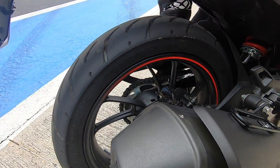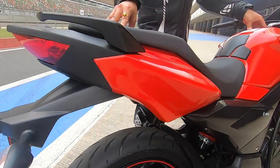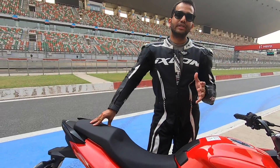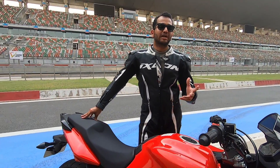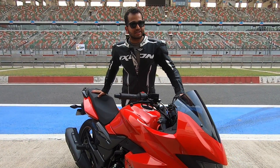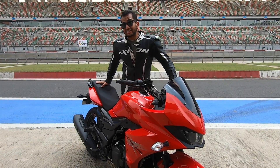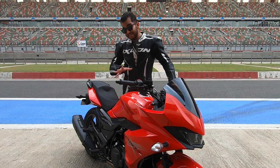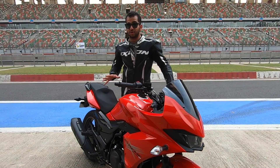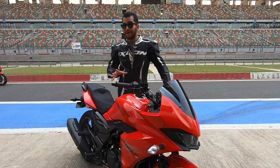Tyres jo hain — these MRF Revz units were decent enough to offer grip compared to what the performance this bike has to offer. Chassis bhi okay hai, ismein koi dikkat nahi. Of course, this is not as dynamically rich as the perimeter frame of Bajaj motorcycles or the Deltabox chassis of Yamaha bikes, but then for a price at ₹98,500, all of this sounds like a good package.